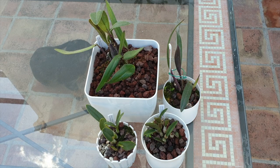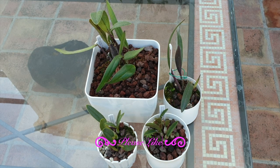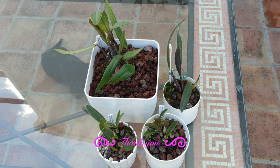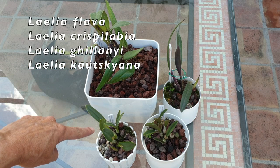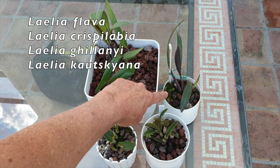I do not have the ones that Patricia has — not yet — and I do not have the one that Nicole Diana has — not yet. I am expanding my Rupiculous Lelia collection. Currently I count 20 of the species that I have, and I believe there's around 40. Initially I thought 33 but I found another list, there's probably 40. These are the four I have in common with Matt by Nature: Lelia Flava, Crispy Labia, Giuliani, and Kautskyana.